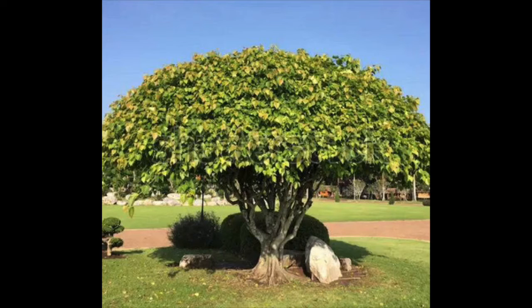Hello children, can you see what is this? Yes, this is the peepal tree.